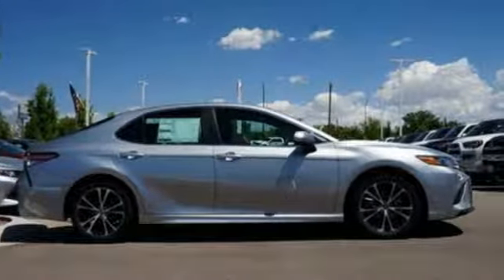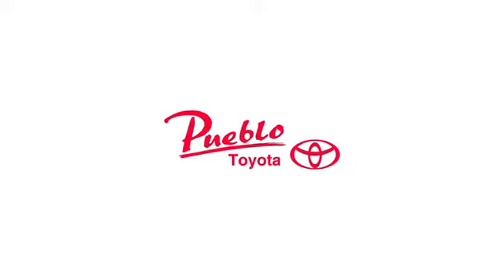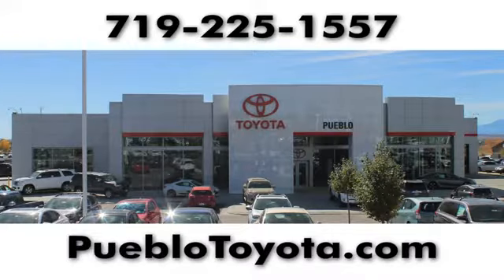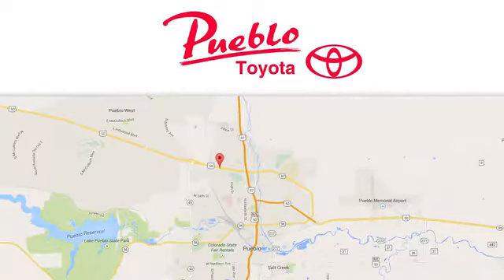Toyota. Stop in for a test drive and make it yours today. You'll find it all at Pueblo Toyota. Call, click, or stop in today. We're conveniently located at 2220 US 50 West in Pueblo, Colorado.